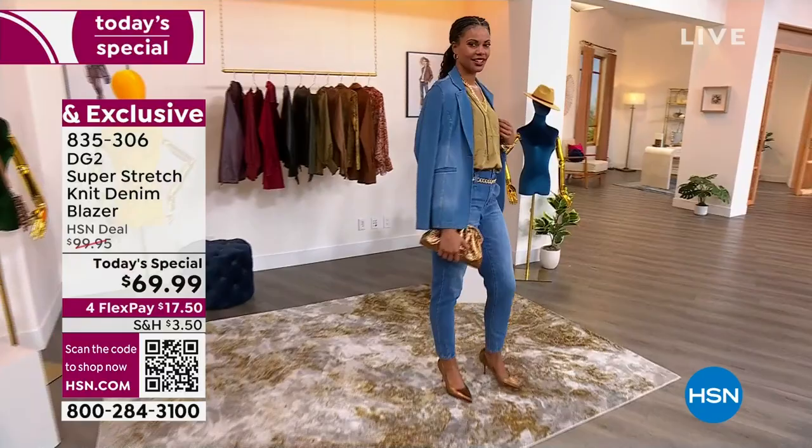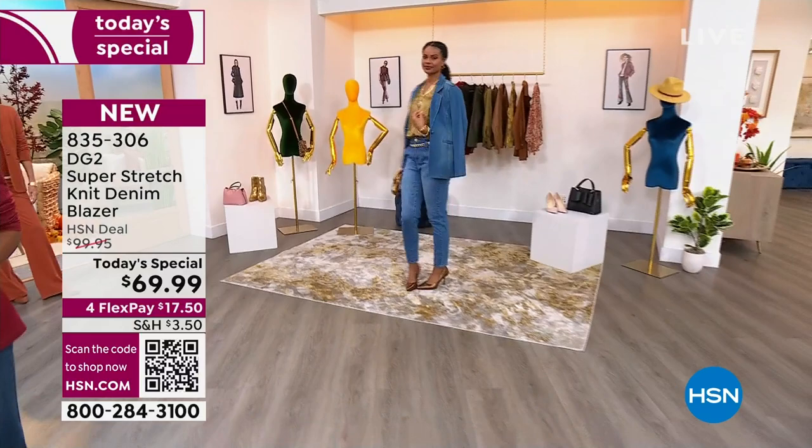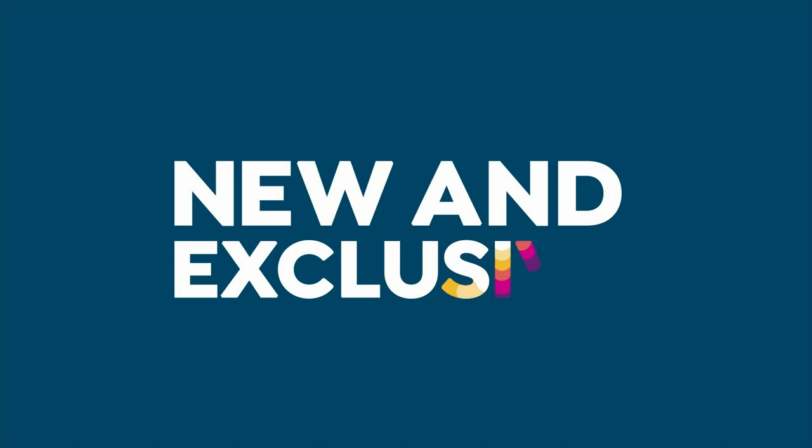835-306 is the item number to get that today's special home. I'm glad so many of you are taking advantage, especially as our sizes are going very quickly. There are also a lot of great pieces that can work right along with your today's special blazer.